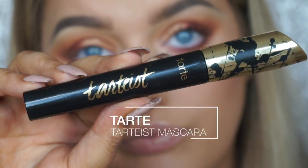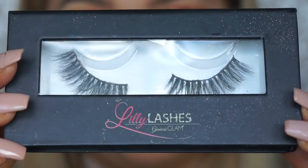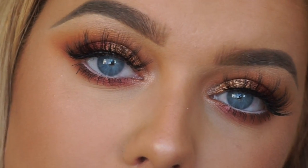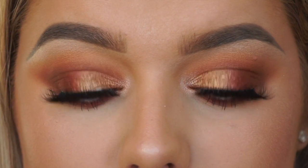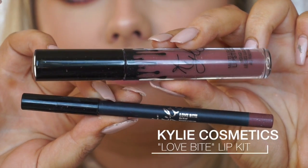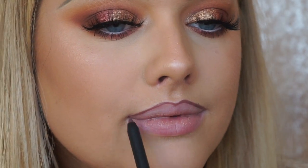For mascara, I'm taking the Tarte Tarteist Mascara and then going in with the Miami Lily lashes, which are apparently Kylie Jenner's favorite lashes. These are the finished eyes — I'm obsessed! Super quick and easy and they are so, so pretty.